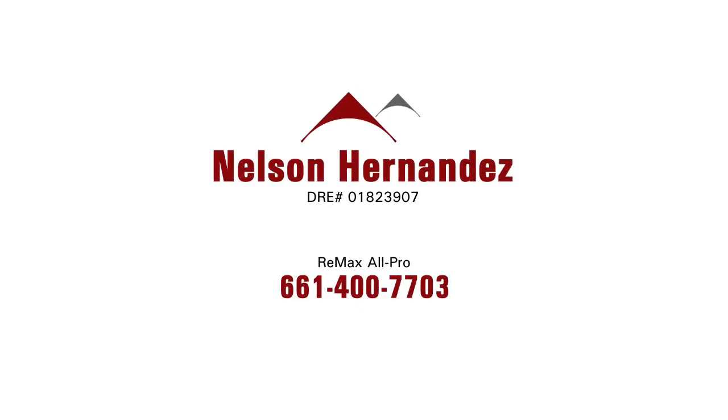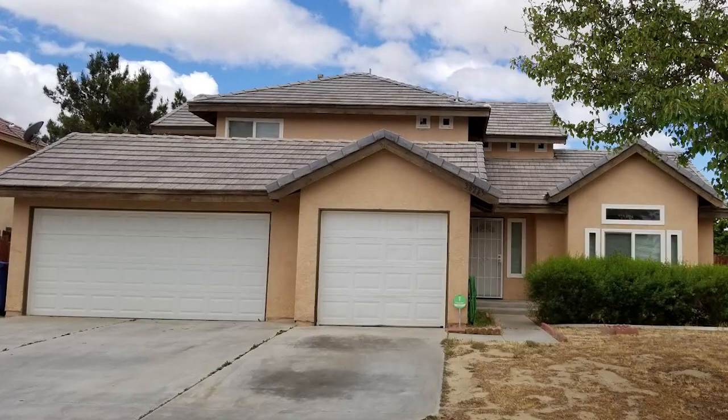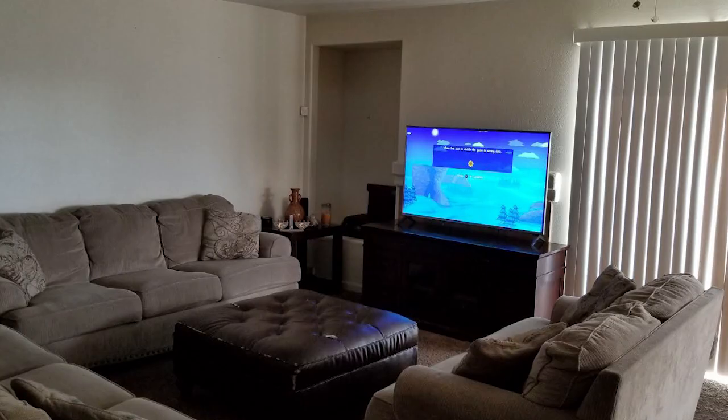Nelson Hernandez with RE-MAX All-Pro has a great home for us today in Palmdale. The home is located at 38245 B Court. This is a beautiful two-story home offered just under $350,000. The home is just over 2,100 square feet and it boasts four bedrooms and three baths. This is a terrific family home.